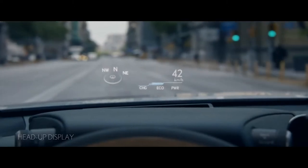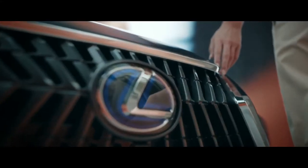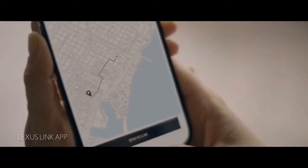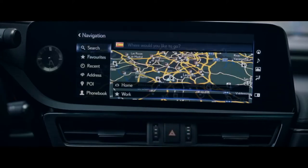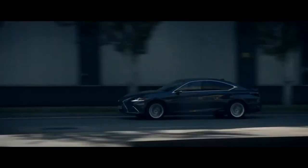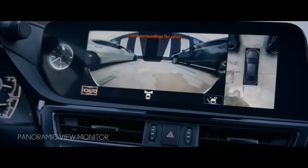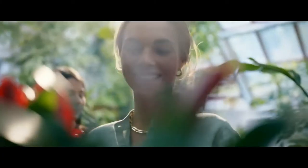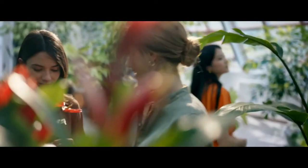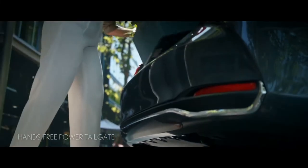There's even a head-up display to help focus on the road ahead. With the Lexus Link app, you connect effortlessly and efficiently with your ES, and on board you navigate with ease. The panoramic view monitor helps you maneuver in tight spaces and negotiate narrow streets, while a hands-free power boot lid allows for convenient loading.